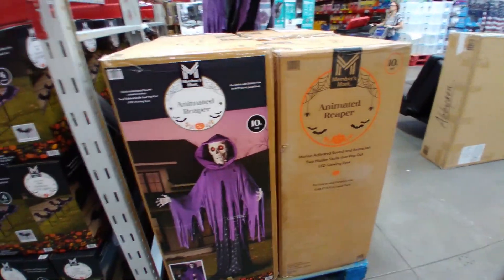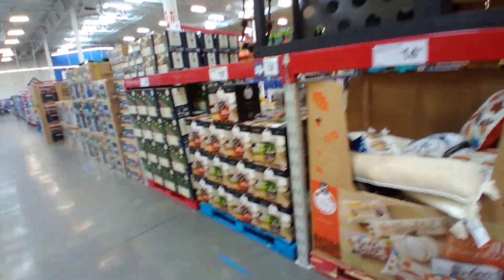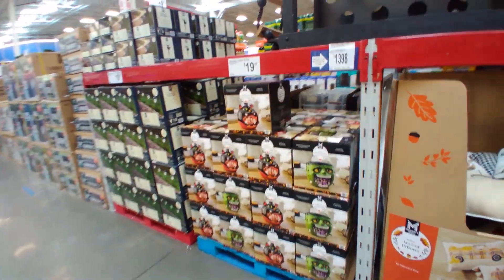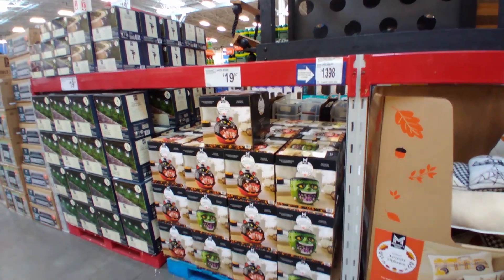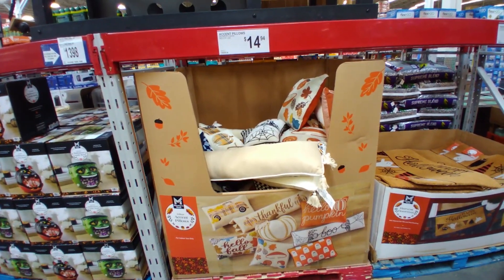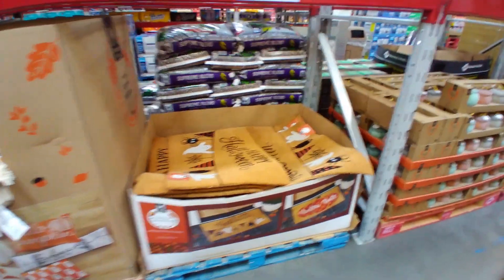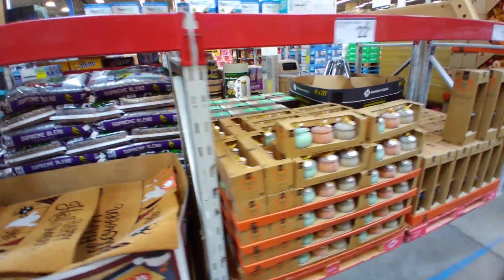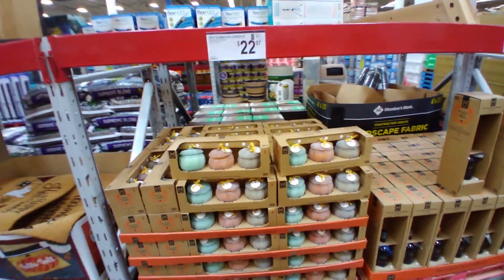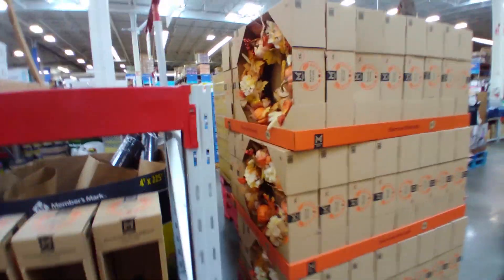I did see some Halloween candy on the way in and we'll try to show that too. But first, a few things over here: a Halloween candy bowl for $19.97, Halloween fall pillows for $14.97, a Halloween rug for $9.97, pumpkin candles for $22.97, and another harvest wreath for $34.94.